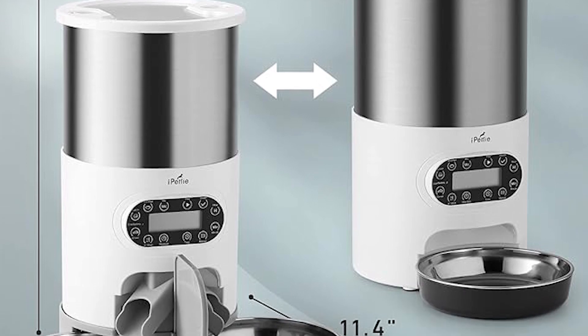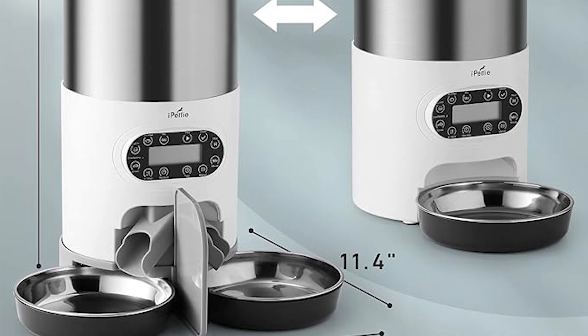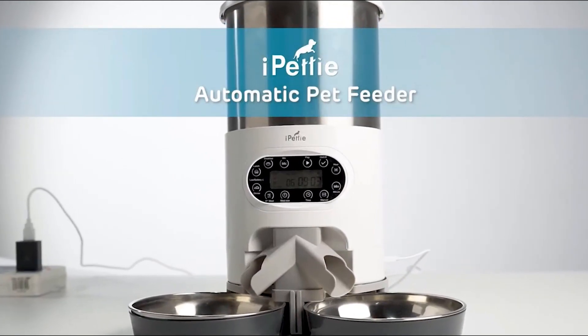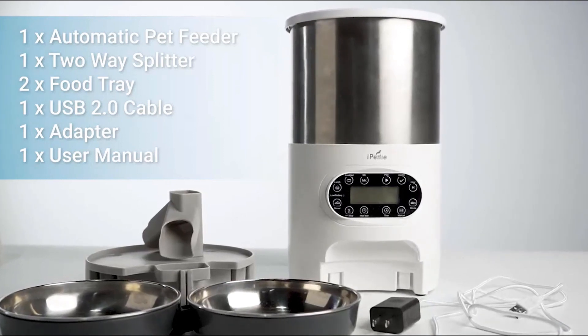The portion control feature allows you to customize the amount of food per serving, promoting a balanced diet for your pets. The feeder supports one to four meals per day, granting you flexibility in establishing a feeding schedule that aligns with your pet's needs.